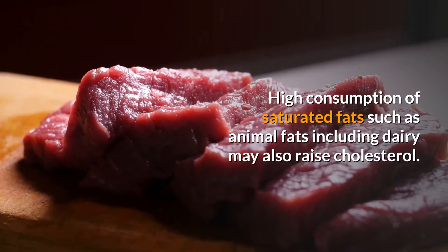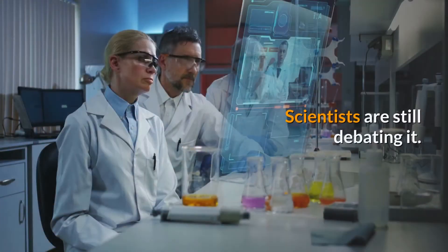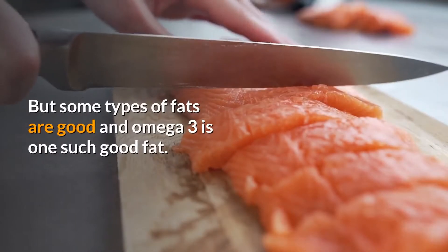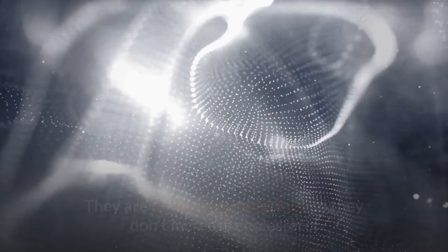High consumption of saturated fats, such as animal fats including dairy, may also raise cholesterol — scientists are still debating it, so reduce their consumption. But some types of fats are good, and omega-3 is one such good fat.